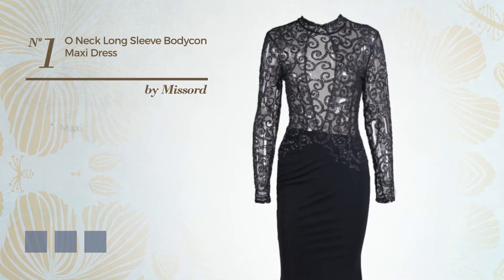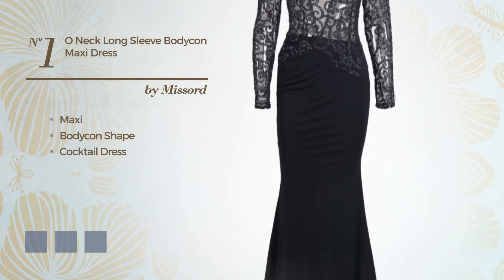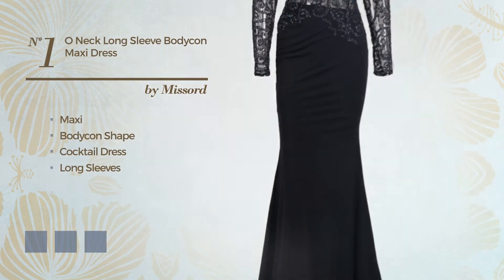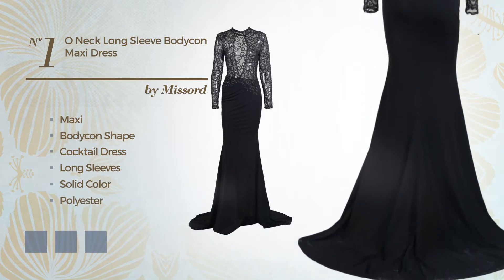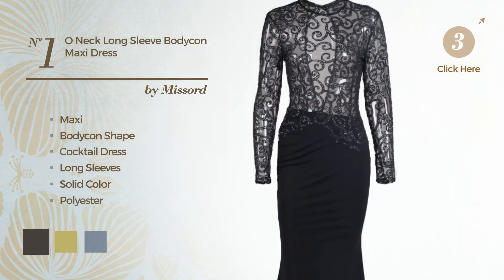Number 1: a beautiful maxi bodycon cocktail dress. Featuring long sleeves, with a solid color, made of polyester, completed with lace. The available color variations include black ink, dark khaki, and CG red.